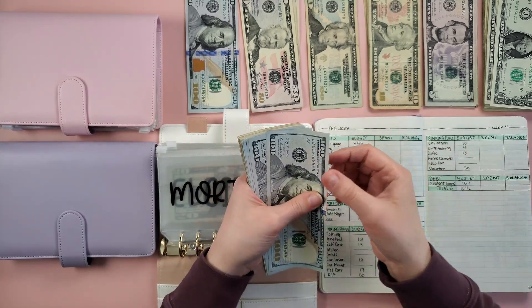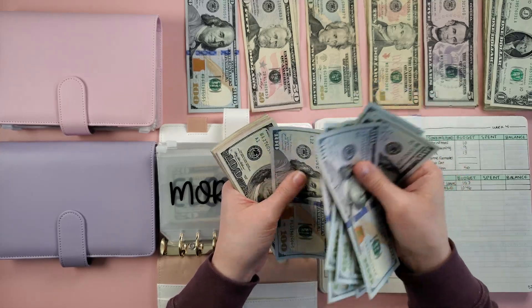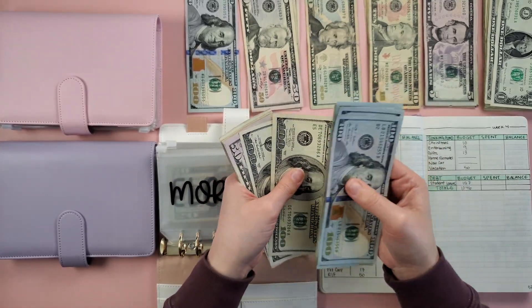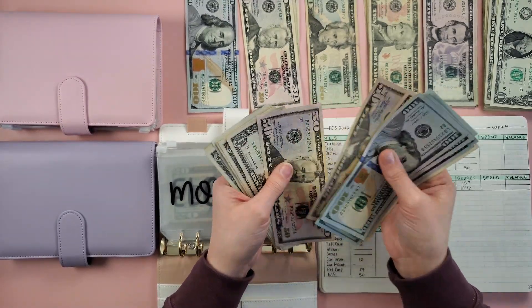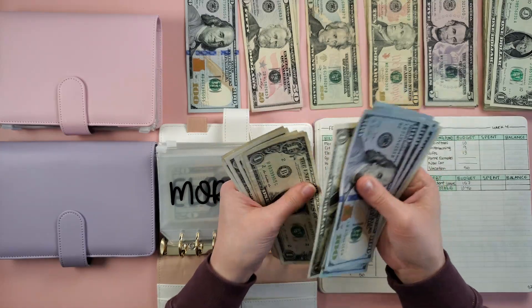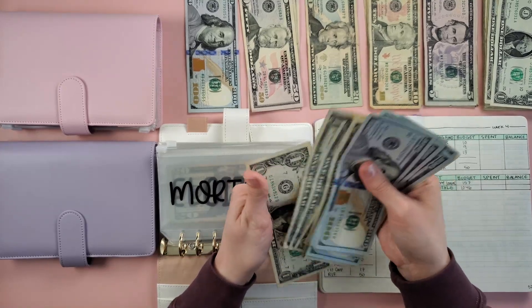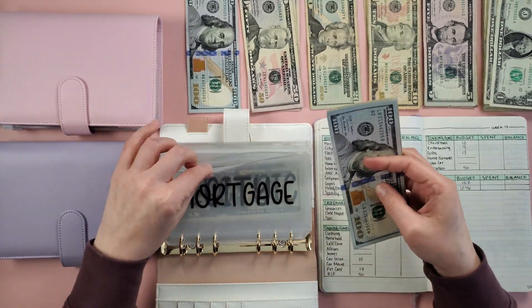So now in mortgage we have: 100, 200, 300, 400, 500, 600, 700, 800, 900, 1,100, 1,200, 1,250, 1,300, 1,350, 1,400, and counting singles up to 1,412. Mortgage is now fully funded at $1,412.